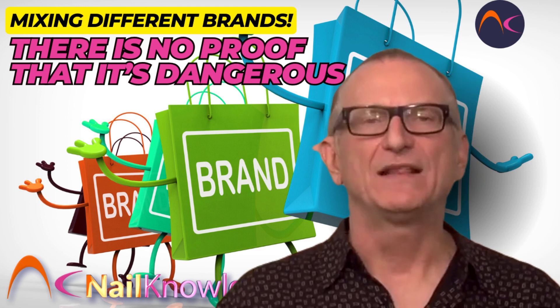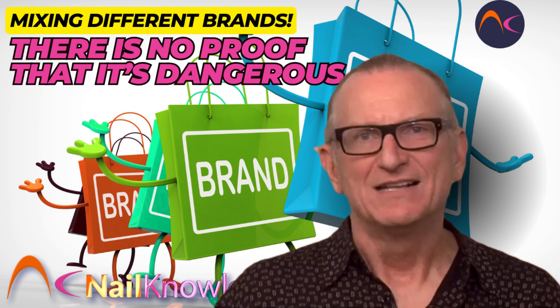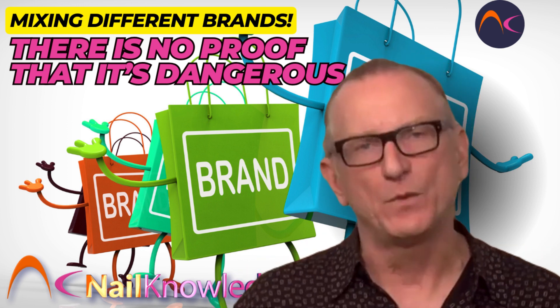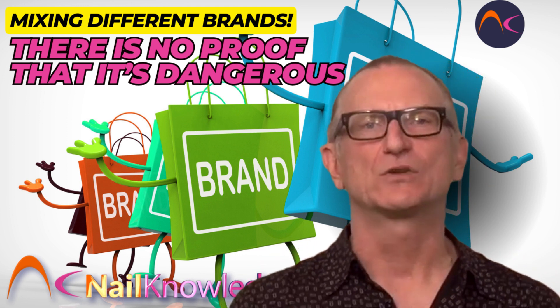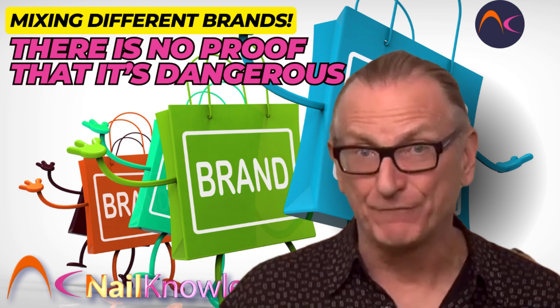There's plenty of proof that these products can cause skin allergies when used improperly. So for those people who say there's no proof, that simply shows they don't know what they're talking about. It would be extremely foolish for anyone to say that this doesn't happen all the time. I'm a scientist who's researched this question for more than 25 years. My opinions are based on scientific testing and fact-based information.